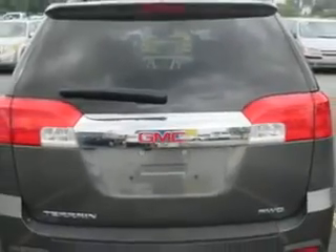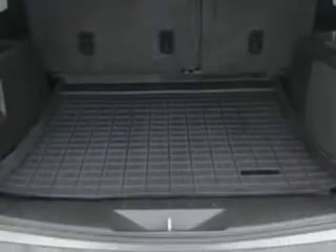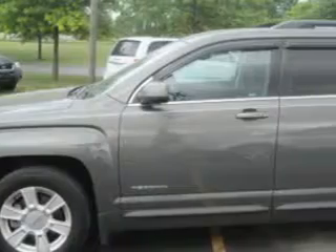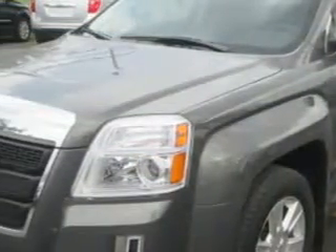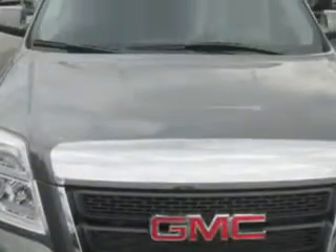Enjoy an exceptional 29 miles to the gallon on this great SUV with features like Pioneer Stereo, steering wheel phone control, leather-wrapped steering wheel, keyless entry system, steering wheel audio controls, skid plates, five-passenger seating, heated outside mirrors, power driver seat, alloy-styled wheels, auxiliary audio input, satellite radio, OnStar communication system, and much more.